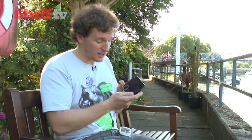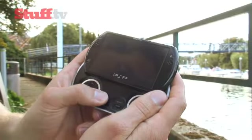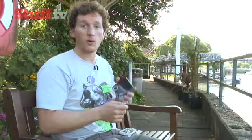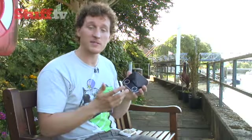Now onto the analogue stick. Disappointingly there's still only one, and it hasn't been made any easier to use by its placement near the centre of the unit. One of the other big differences is that there's no longer a UMD drive. This has been swapped out in favour of 16GB of flash storage.